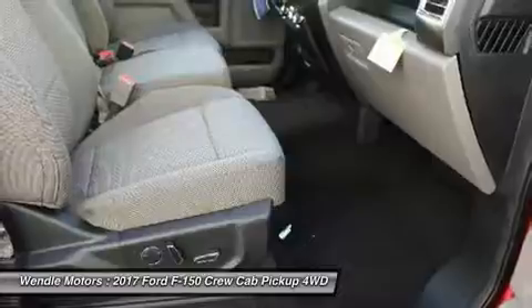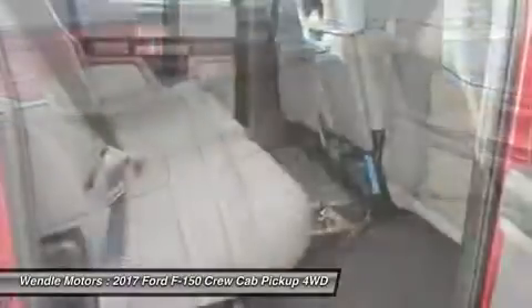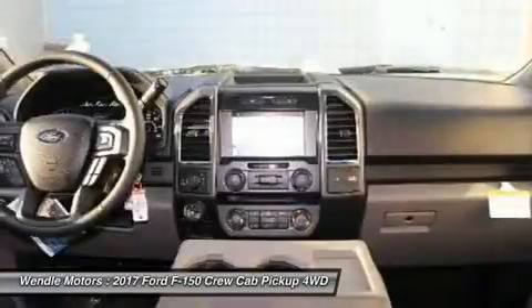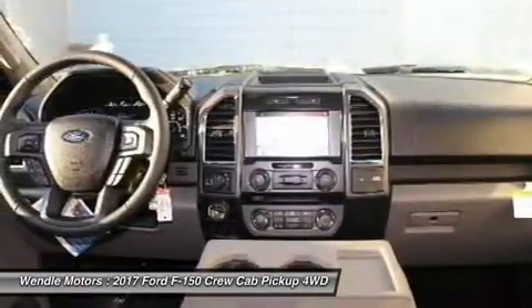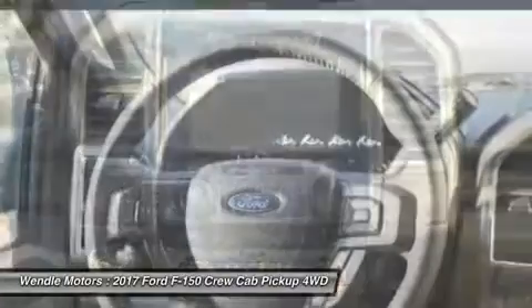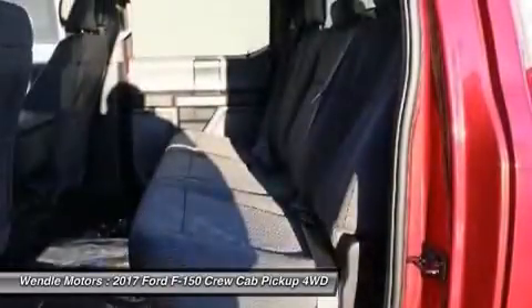Trade must be 1995 model or newer to qualify. Not all buyers will qualify for Ford credit financing. Residency restrictions apply. For all offers, take new retail delivery from dealer stock by June 1, 2017. See dealer for qualifications and complete details.